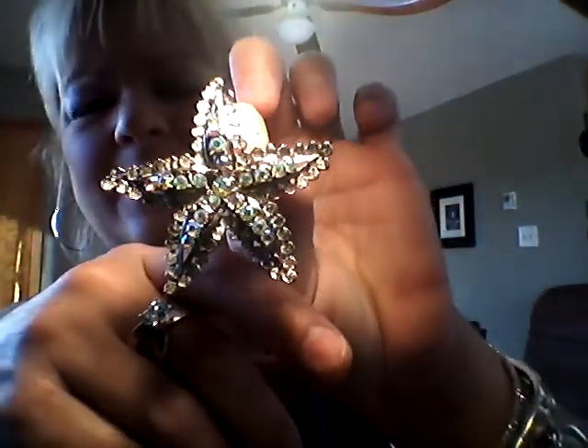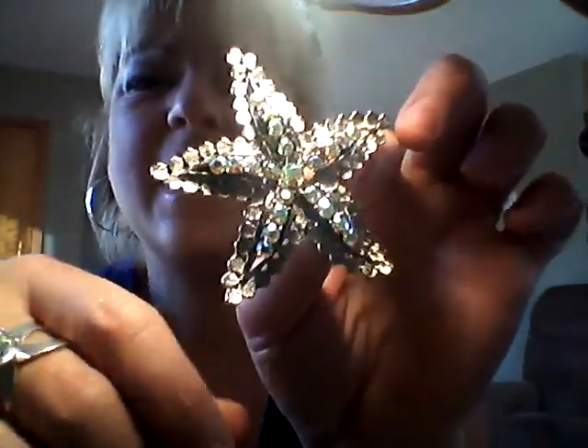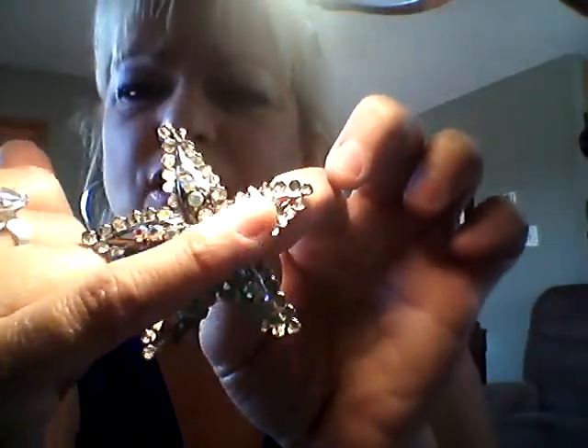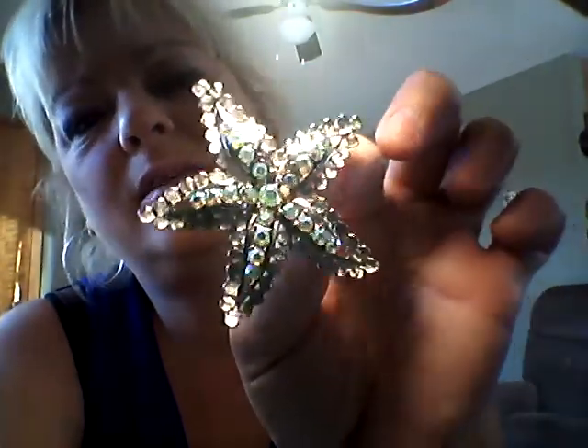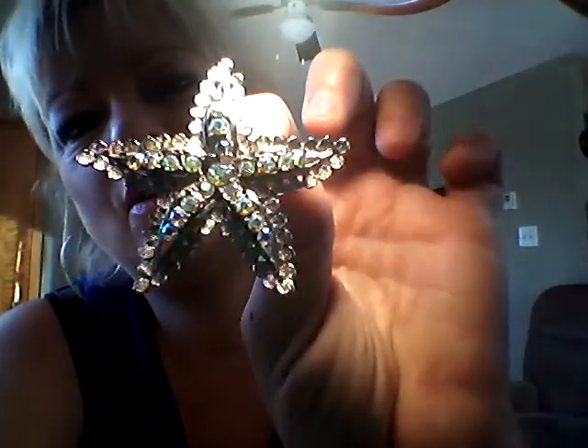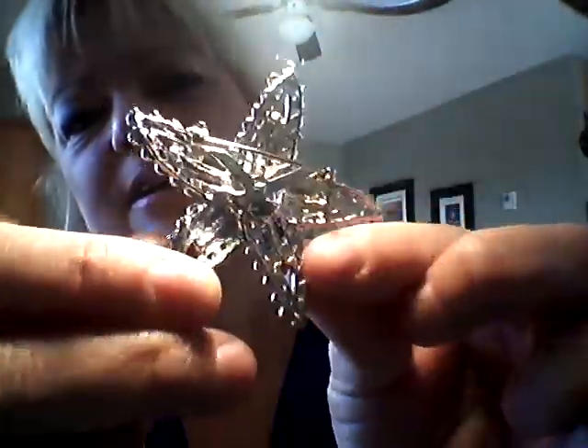I have this beautiful vintage star pin — it looks like a starfish. It has all the aurora borealis original stones and it doesn't look like any of them have been reset. It's so, so beautiful. The back is done so nicely — this is definitely vintage.